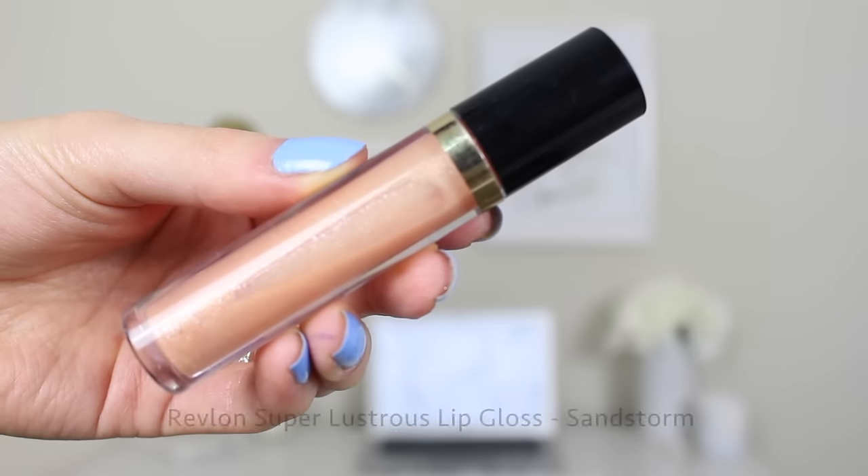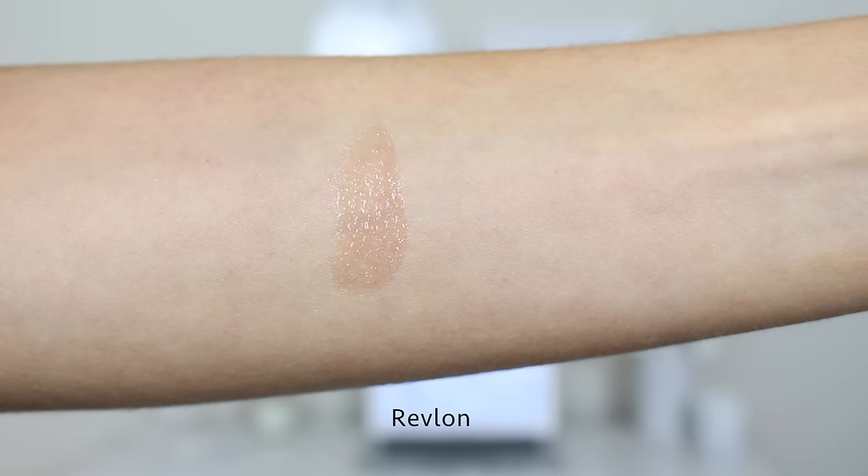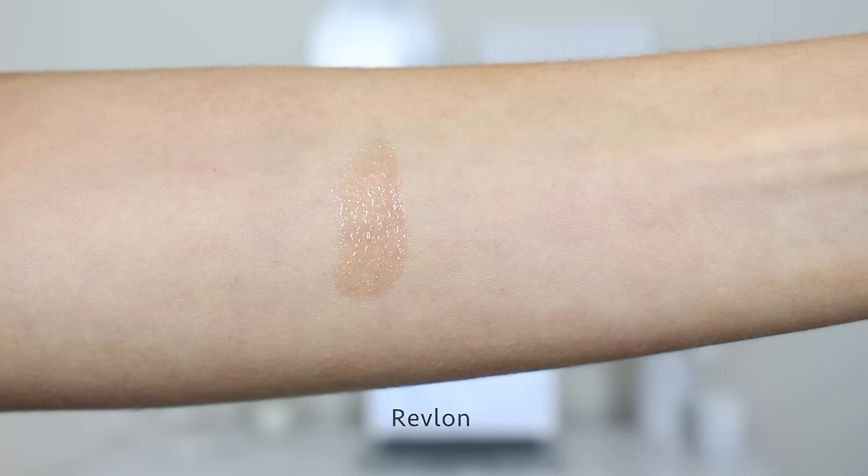Moving on to glosses — we have four amazing glosses to talk about. Starting with the Revlon Super Lustrous Lip Gloss in the shade Sandstorm, number 255. It's a nude, super-glossy gloss with gold shimmer running through it, retailing for about $8. I call this my JLo lip gloss. The formula is not super sticky and it's pretty long-lasting. This is my go-to beach lip gloss because the gold shimmer really complements tan skin. It's a sheer, true gloss without a lot of pigment, but you can layer it over lipsticks for more dimension.